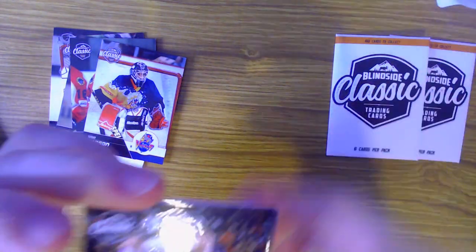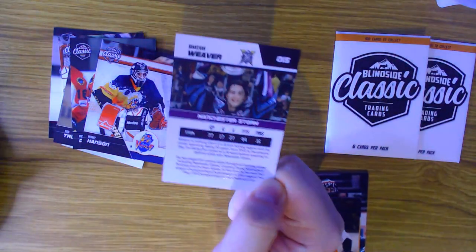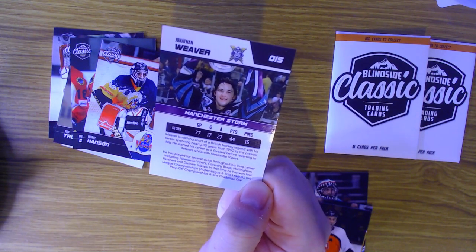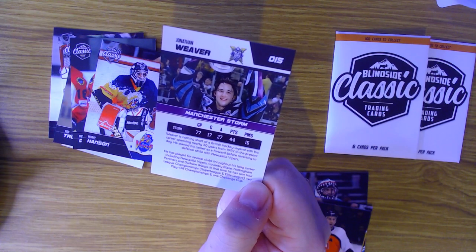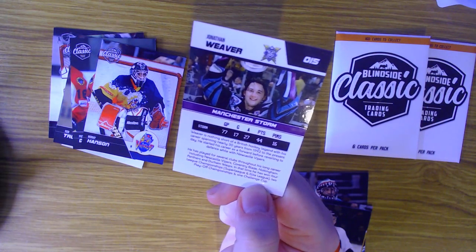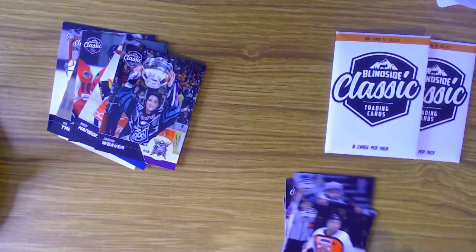Next one up, we have Jonathan Weaver of the Manchester Storm - Jonathan Weaver lifting the trophy, as you would expect. 16 penalty minutes in 77 games but 44 points. He was nothing short of a British hockey legend with his career spanning nearly 30 years, from 1992 to the present day. He started his career as a forward before reverting to defenceman with the Newcastle Vipers, playing for several clubs including Newcastle, Coventry, Nottingham and Durham. In that time he won four league championships, two playoff championships and one challenge cup.